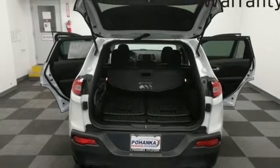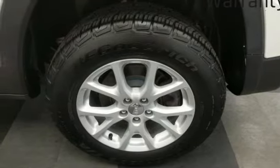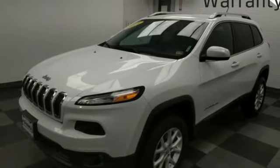Front heated bucket seats, inline four-cylinder engine, active grille shutters, electronic shift on the fly, and automatic transmission.